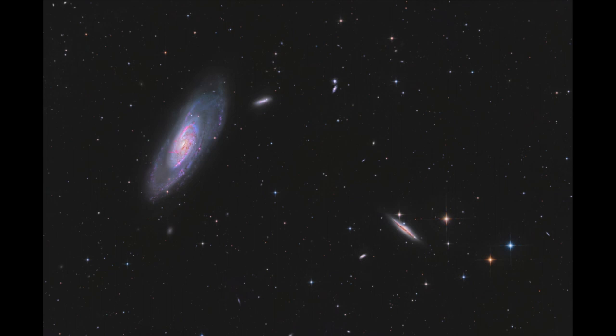Spiral galaxies are very thin, so when we look at them edge-on we see much less detail. Although we can still see the dark dust lane going across the middle. The dust is a little harder to see in the M106 image, so we lose the structures we normally see in terms of spiral arms.